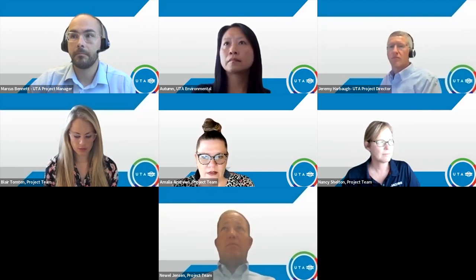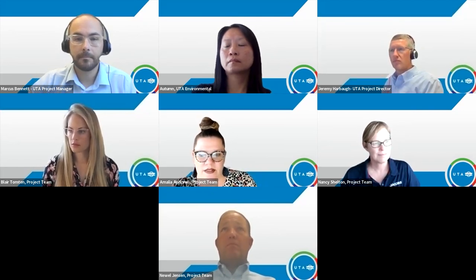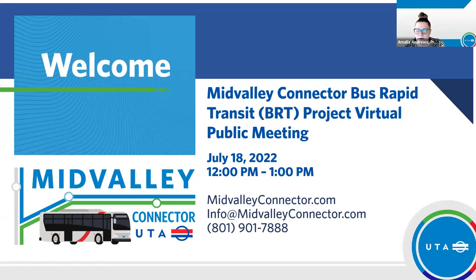Okay, I think we'll just go ahead and get started. I'm going to share my screen. I have a presentation prepared for everyone today. Can you see my screen okay? Yes. Great, thank you. So thank you to all of our attendees for joining us. This is the Mid-Valley Connector BRT virtual public meeting.